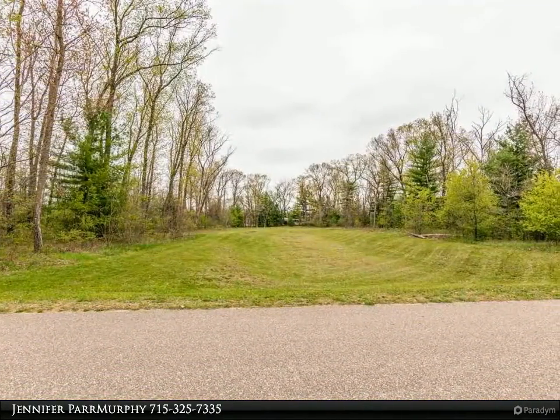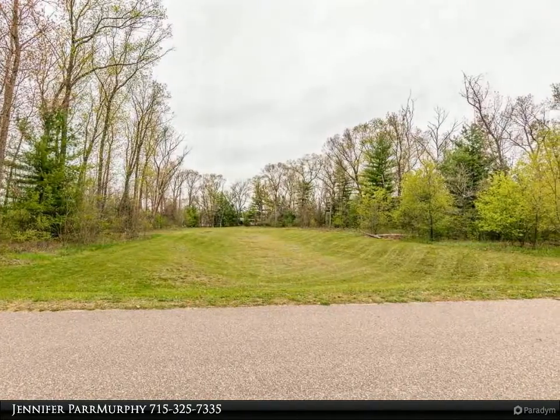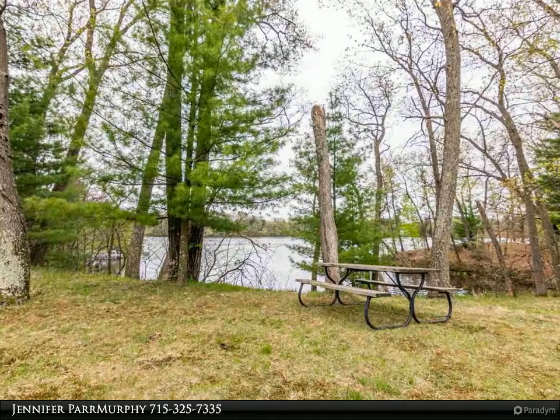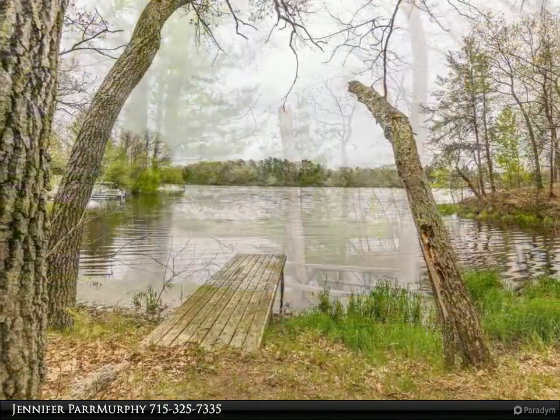Lot sizes range from half acre to full acre — see subdivision map. Boat launch just around the corner! Area ATV and snowmobile trails, with lots of outdoor activities for the whole family to enjoy.